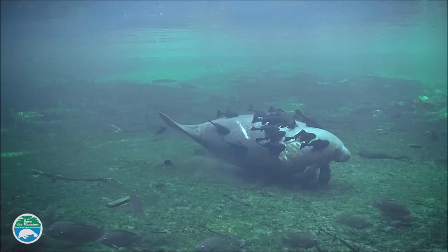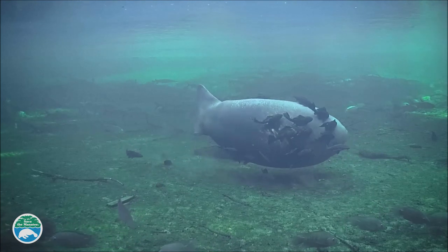If you've watched our webcams here at Blue Spring, you may have noticed manatees covered in fish. A lot of people think those manatees are getting a spa treatment, but what's really going on?